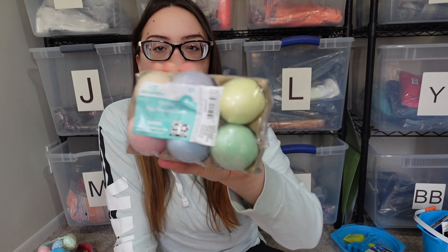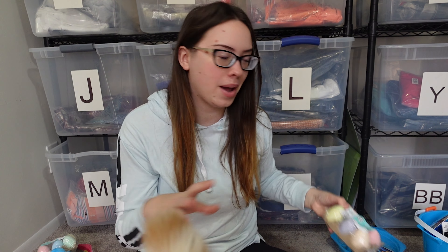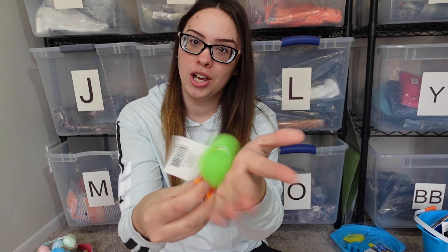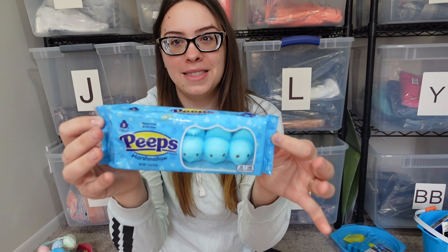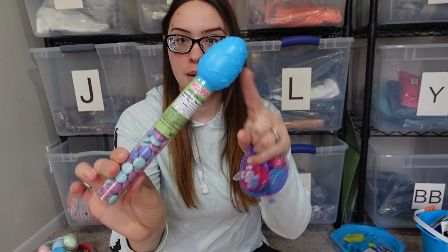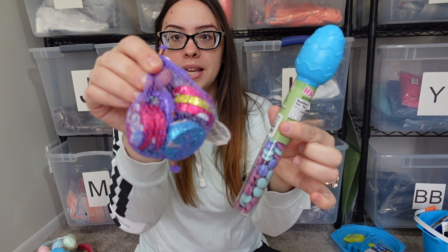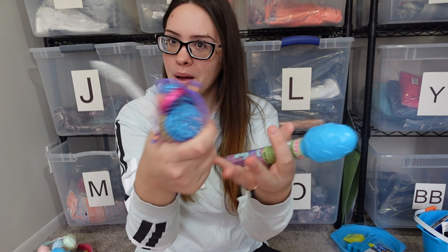He also got some chalk because she got chalk and they fought over it last year, so I got him some as well to keep things equal. Lily got the yellow chick and he got the green chick — they just light up, same as hers. He got the blue Peeps as well. He also got the same chocolate she did except his has a blue Easter egg on top with M&Ms inside, and the same little chocolate coins.